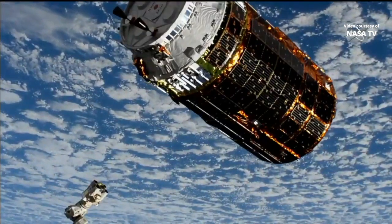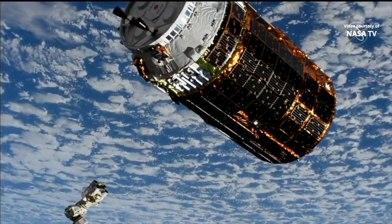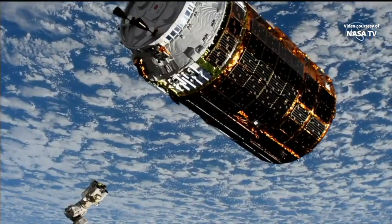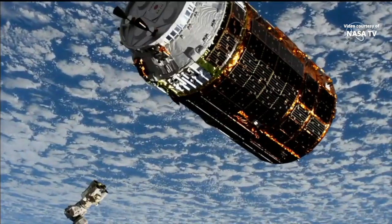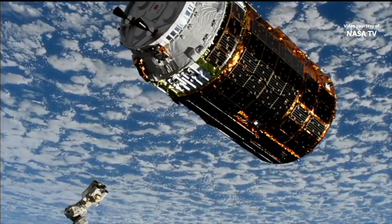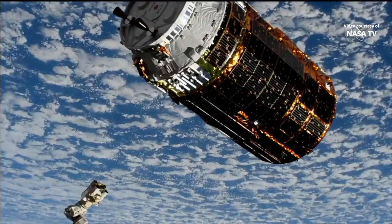We're getting those views back from the TDRS satellites — the Tracking and Data Relay Satellites — that provide us this high-definition view from the International Space Station. There it is, HTV-9, holding at its capture position 9.2 meters away from the International Space Station. You can see the robotic arm there to the bottom left of your screen.